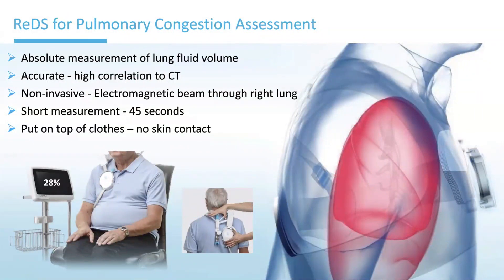The system is applied to a patient in a sitting or standing position, where you can reliably place the sensor, transmitter, and receiver in the right position with very little effort to get proper alignment. Importantly, it's non-invasive. It doesn't take long — only 45 seconds for a measurement. And it can be placed on top of clothes without direct skin contact, so patients can use it at home or in the hospital, over a shirt or hospital gown.